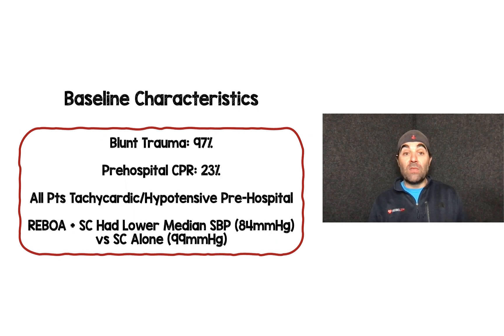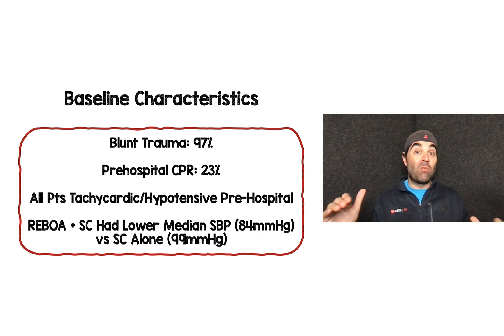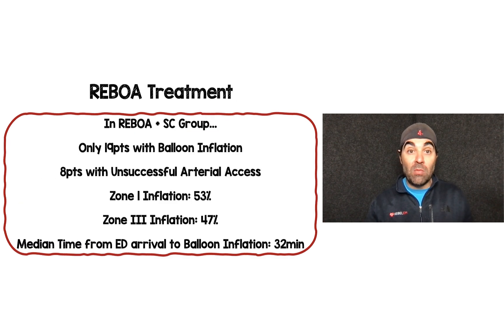Regarding baseline characteristics: blunt trauma was the majority of patients at 97%. About 23%, nearly one-fourth, had pre-hospital CPR. All patients were tachycardic and hypotensive in the pre-hospital setting. The REBOA plus standard care arm had a lower median systolic blood pressure of 84 mmHg versus 99 mmHg in the standard care alone arm, so patients were somewhat more hypotensive in the REBOA arm.